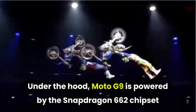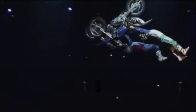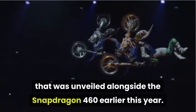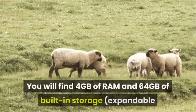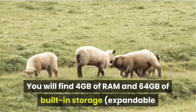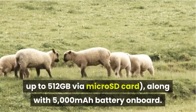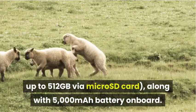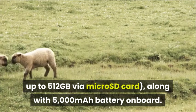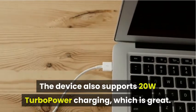Under the hood, the Moto G9 is powered by the Snapdragon 662 chipset, which was unveiled alongside the Snapdragon 460 earlier this year. You will find 4GB of RAM and 64GB of built-in storage, expandable up to 512GB via microSD card, along with a 5,000mAh battery on board.